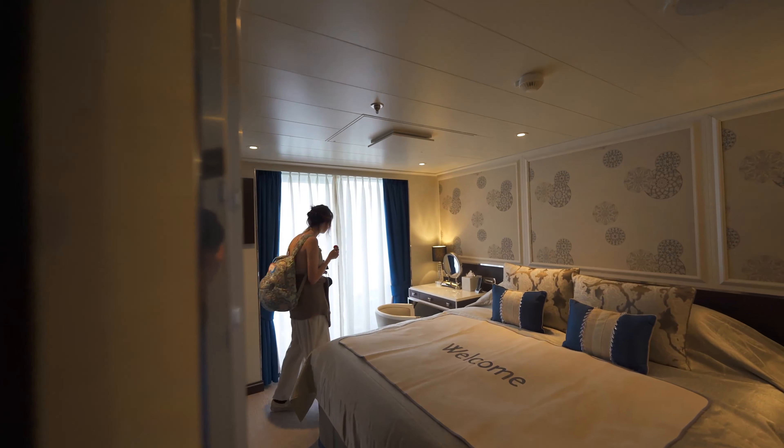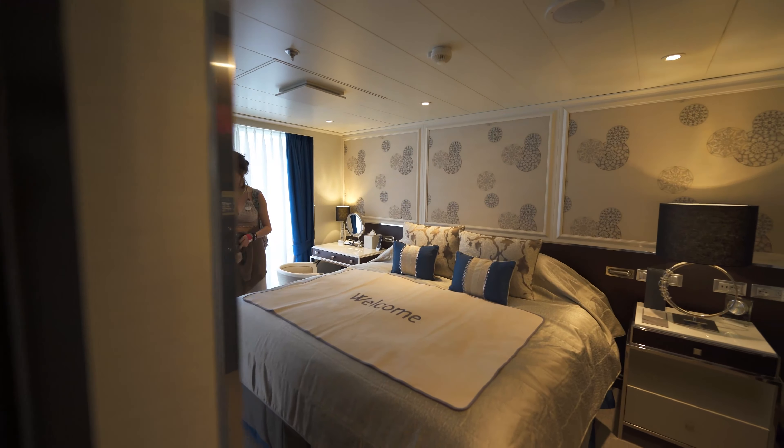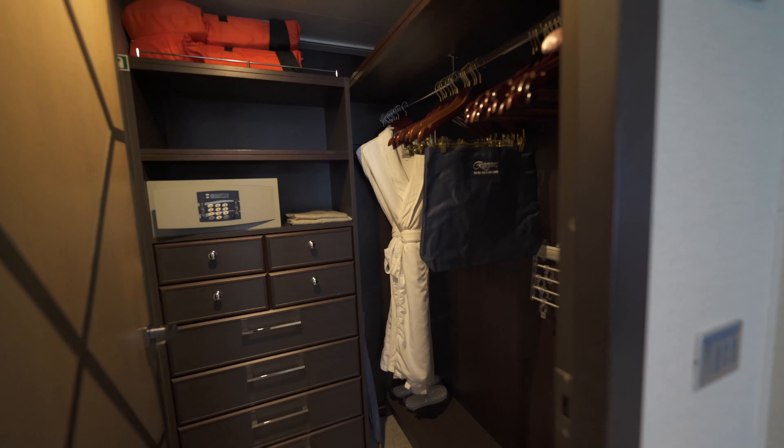Very large bed, two end tables, and another TV on the other wall as well. Walk-in closet with a safe — a large, large closet.